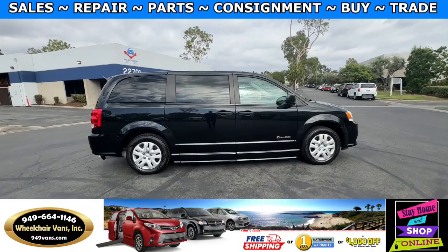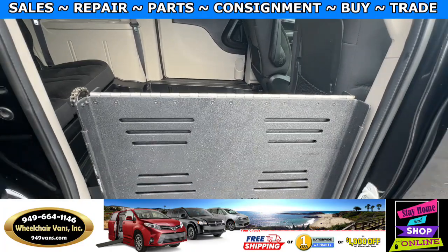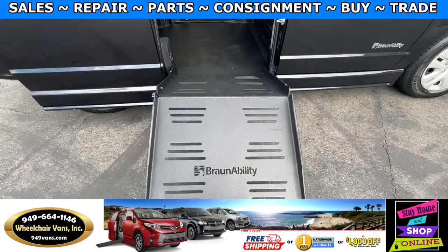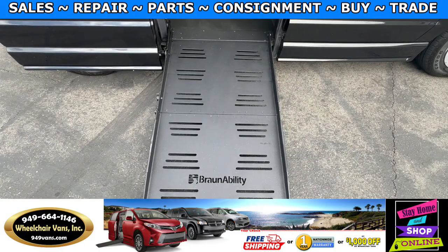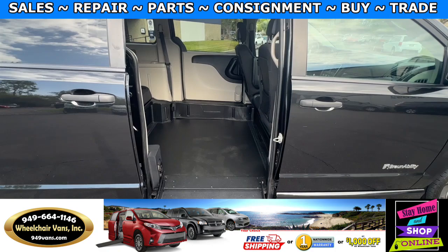Let's go ahead and deploy out the ramp. You will first open up the door and then you will have a key fob to deploy out the ramp. This is going to be the foldout ramp and the width on this ramp is going to be 29 inches. Entrance height from the floor to the top of the door is going to be 52 inches.